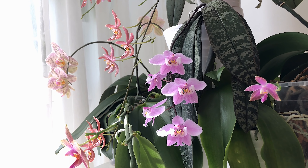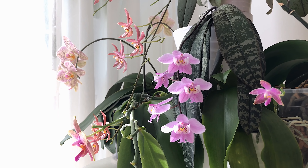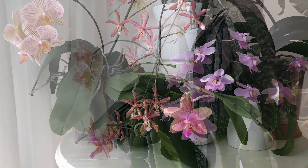But I'm still quite excited because my Phalcheloriana is in bloom for the very first time in my care and I'm so happy about that.